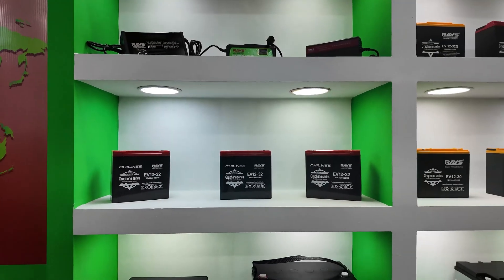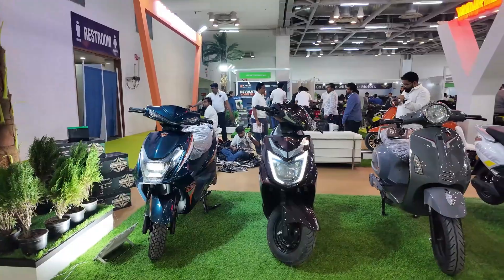In the market, you will find many different brands of these batteries. Because of these batteries, the price of the EV becomes low or high. If you buy an EV with a graphene battery, you get it at a cheaper price. And if you take it with a lithium battery, then it becomes a little costly.